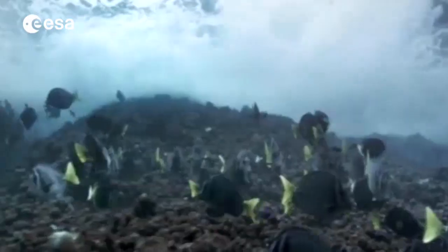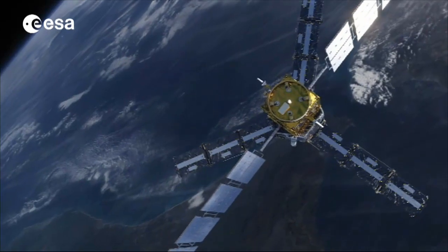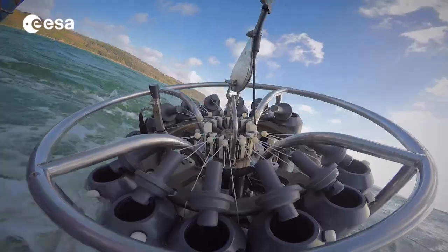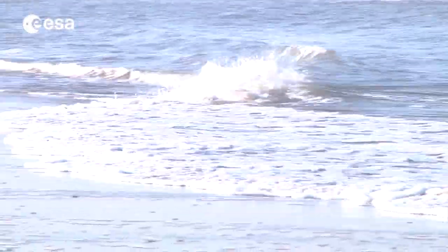We've long known that oceans are integral to all known life and govern our weather and climate. By combining information from an array of satellites with continued ground-based measurements, we get a global perspective to help us further understand our oceans.